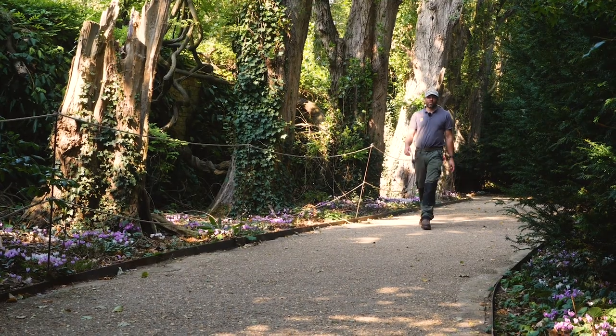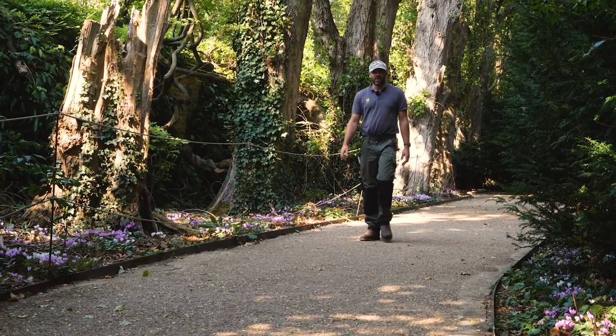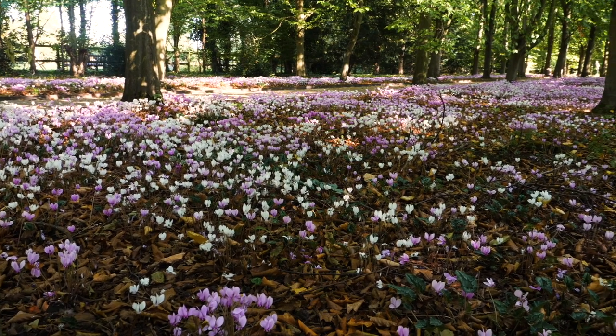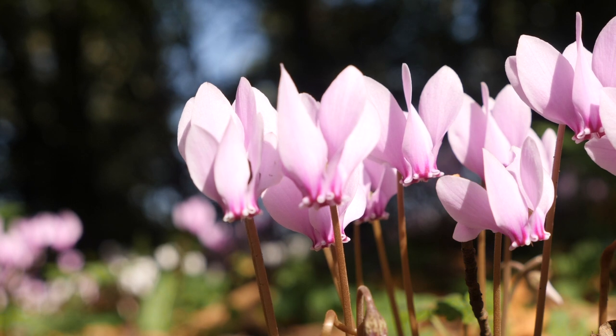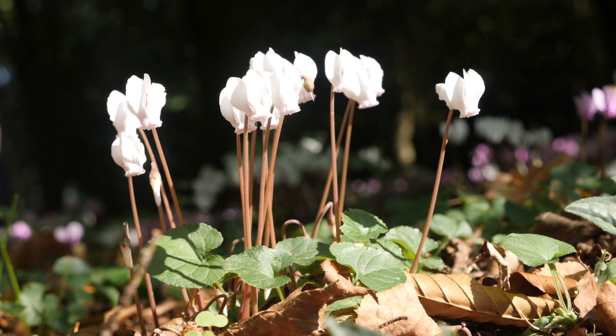This is an area of the garden we've planted up with Cyclamen hederifolium — beautiful natural-looking drifts. At the end of the year we're hoping to collect a lot of the seeds, plant up and propagate our own to enhance the display for future years.